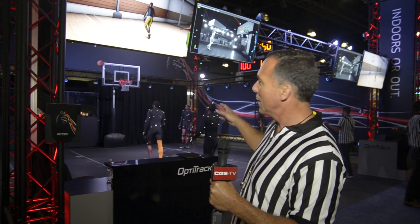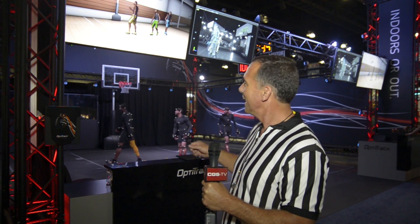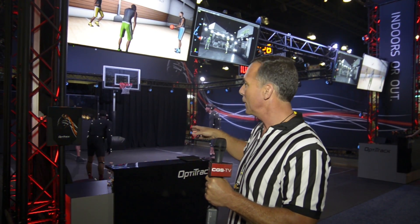The stuff we've done for SIGGRAPH is brand new. Sure, we can capture the characters, but we're also capturing the ball. If you look really closely on the ball, we've got little flat disks that don't get in the way of the gameplay and still allow us to track the ball very accurately. And if you look even closer, you'll see some of those reflective markers on the backboard and the rim. So everything on the stage is animated — it's all animated in real time. It shows the fidelity and the signature character animation that you can get from using OptiTrack motion capture.